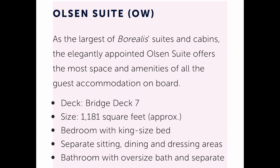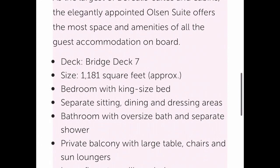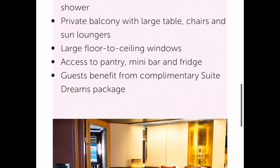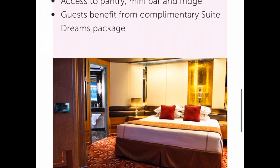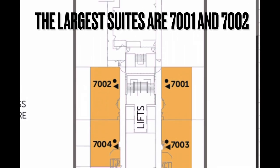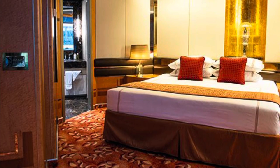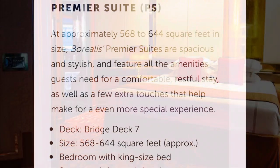As for suites, well, this is the Olsen suite — a whopping 1,181 square feet with a king-sized bed, separate living and dressing areas, a large balcony with table, chairs and loungers. Unsurprisingly, it was occupied at the time I was on board, so I can't show you around — just as well, I think, as I would have chained myself to that cabin.